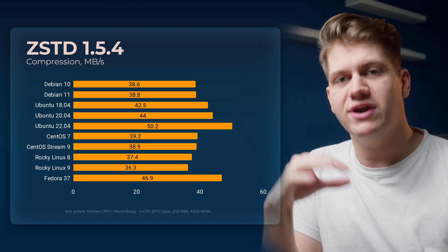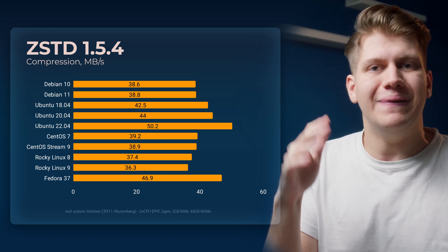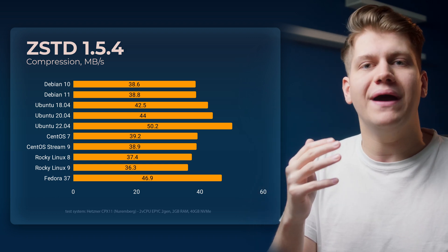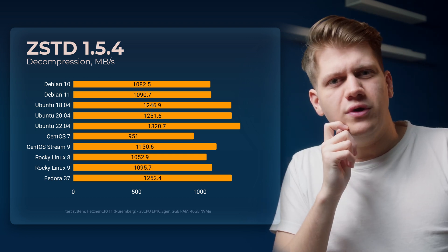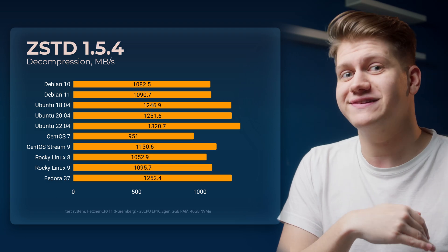Now let's take a look at compression. I've chosen ZSTD because it's one of the best when it comes to transferring files and backups, as it combines great compression ratio with good performance. Ubuntu 22 is almost 40% faster than CentOS 7.